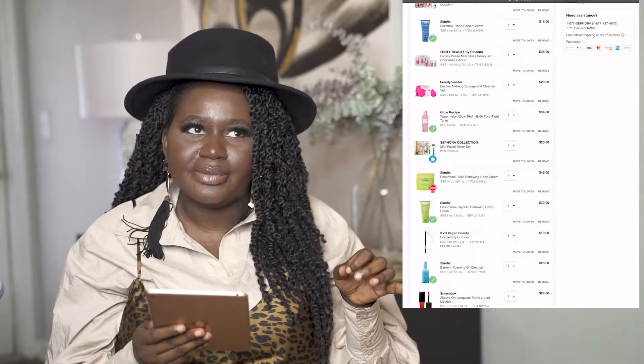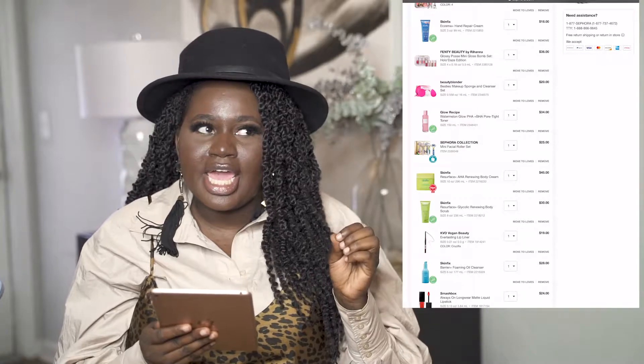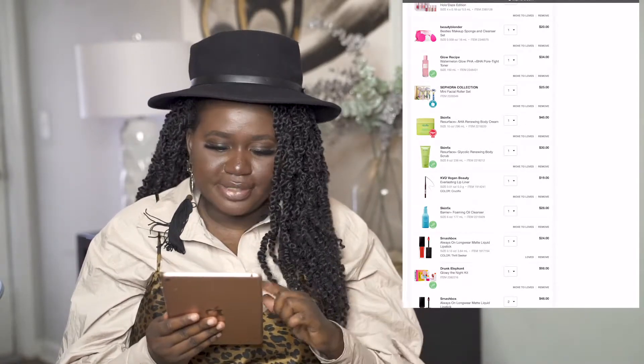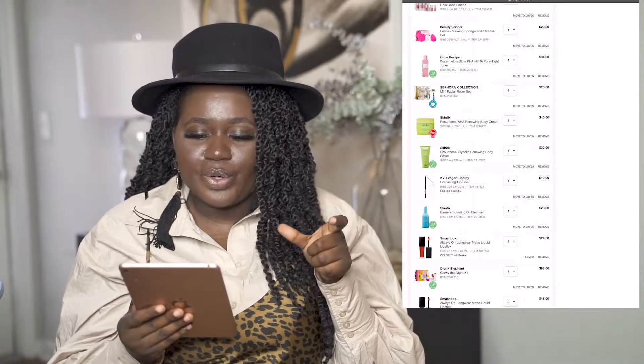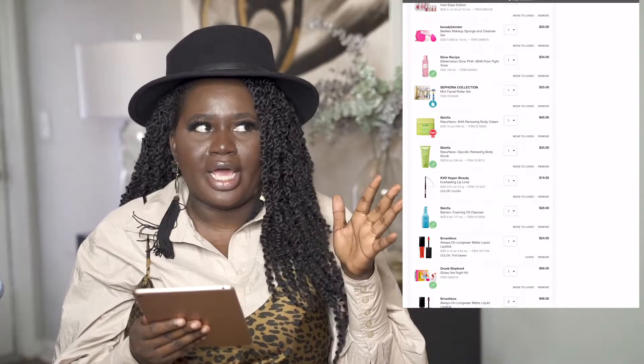A few months ago in my Boxycharm box I got the Glow Recipe, but I wanted to try their actual toner. I read the reviews and they were amazing, so I want to try the Glow Recipe Pore-Tight Toner — that one is $34. Also, if you watched my beauty fridge video, you know I'm obsessed with my roller, so I want to get the mini Sephora Collection roller set for $25. They're a little smaller than the normal size but perfect for travel.